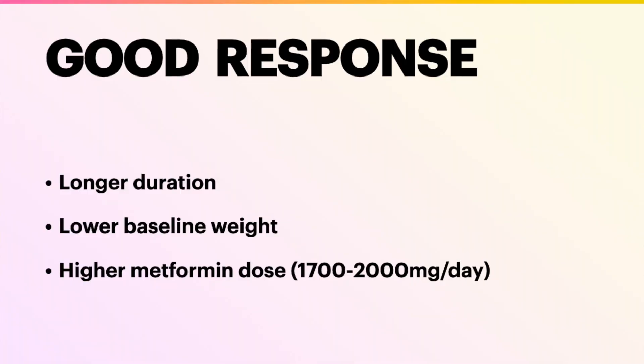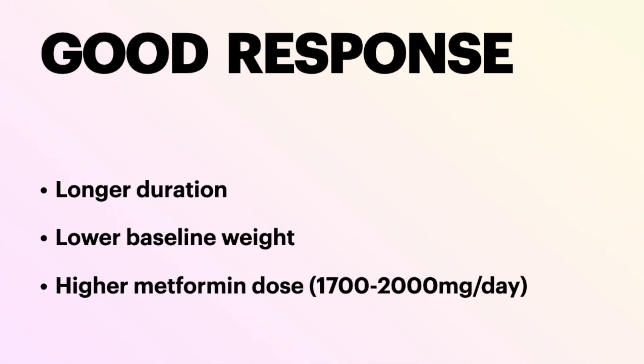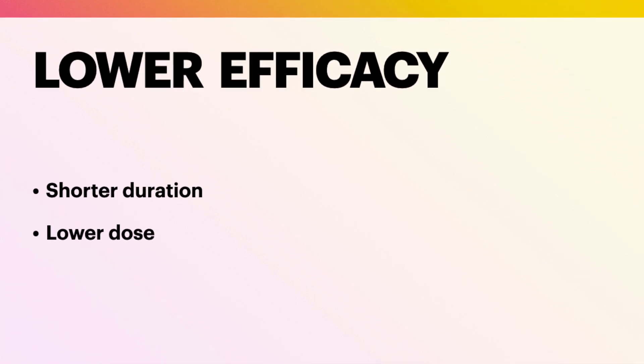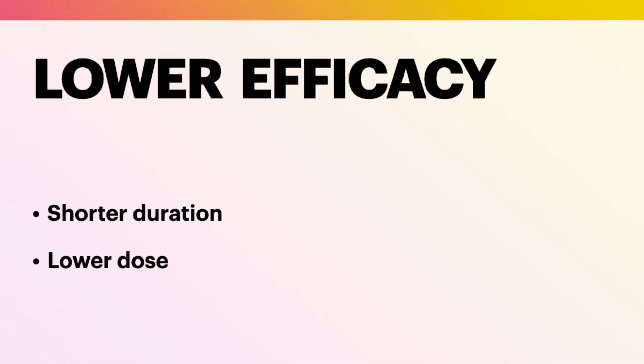Factors that may suggest a good response to metformin include a longer duration of treatment — usually more than six months — lower baseline weight of patients, and higher metformin doses ranging from 1700 to 2000 milligrams a day. Factors associated with lower efficacy include shorter duration of courses and lower doses of metformin. This suggests that more aggressive courses of metformin may be required to treat acanthosis nigricans.